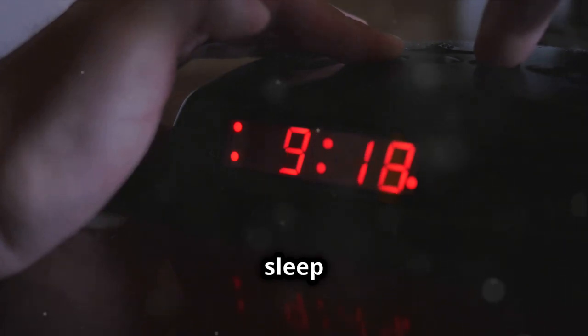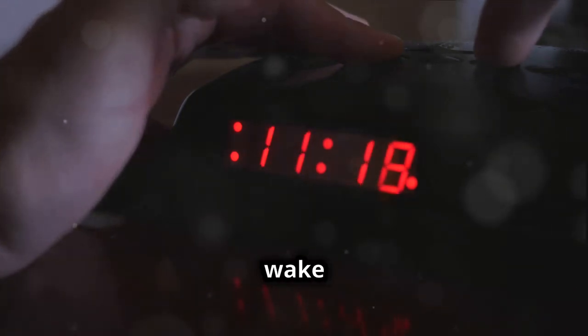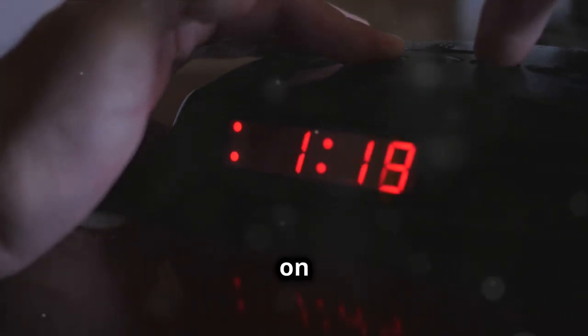First, establish a consistent sleep schedule. Aim to go to bed and wake up at the same time every day, even on weekends.